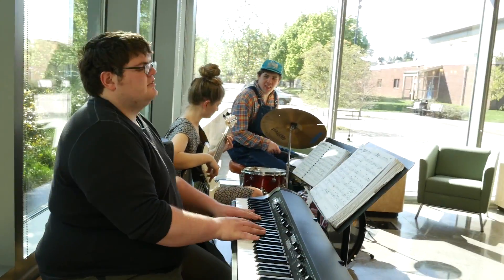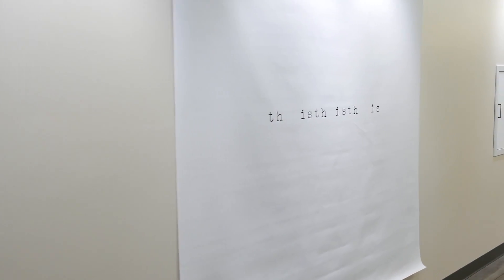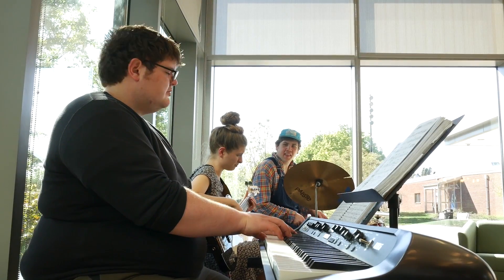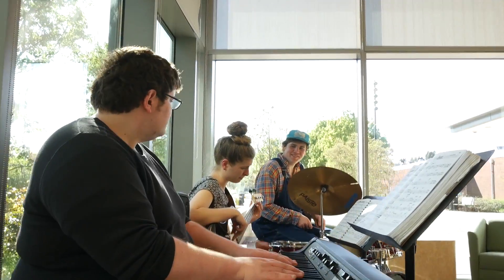Debbie and Taras are reporting from the Harmony Campus of Clackamas Community College. A band of former CCC students returned to CCC for the grand opening of the new art exhibit.